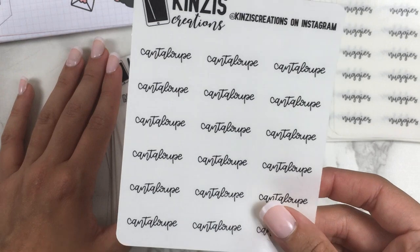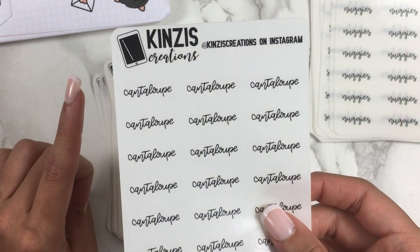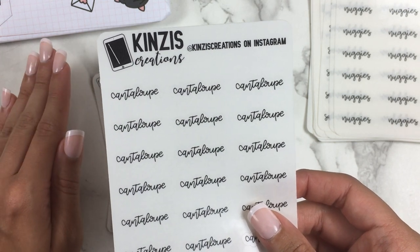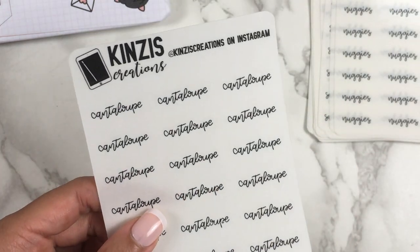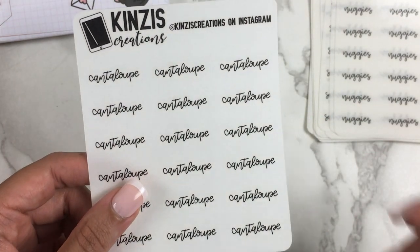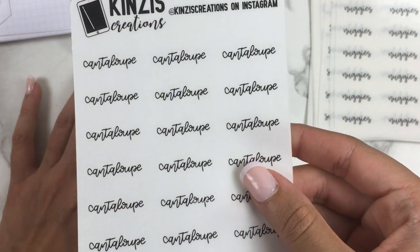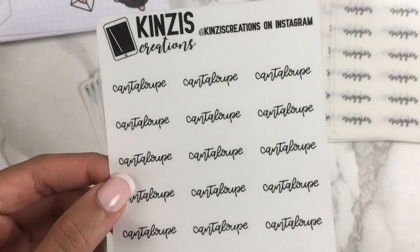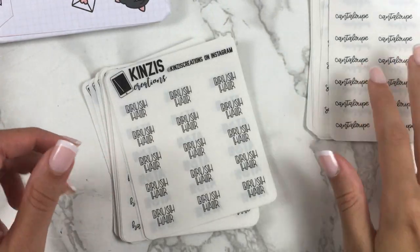I got a cantaloupe script — my official favorite fruit is mango, but my favorite melon is cantaloupe and I'm obsessed with it. I had a watermelon script before but it's much harder to find a good watermelon than a good cantaloupe. I've never really had a problem with cantaloupes, so I finally needed a cantaloupe script. I should actually buy some because I haven't bought one in a really long time.